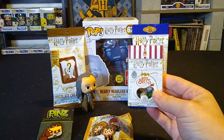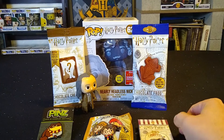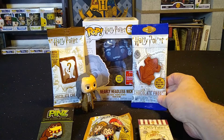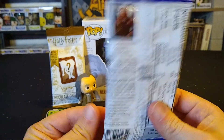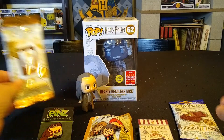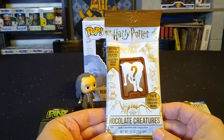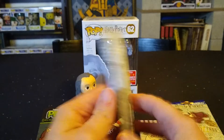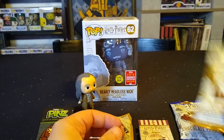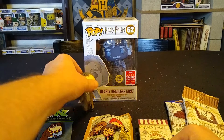That one will be included along with a package of Bertie Bott's Every Flavor Beans, and we also have a chocolate frog which includes a collectible card on the inside, which is pretty cool. There is also a mystery creature chocolate — one of six chocolate creatures inside — so that will be included as well for a fun candy item.